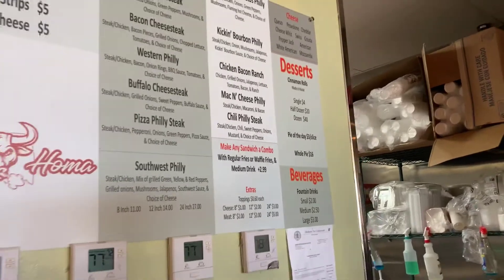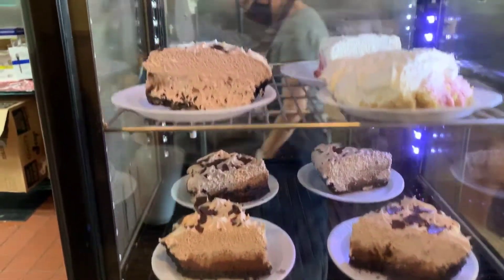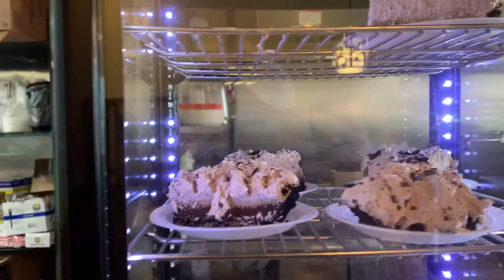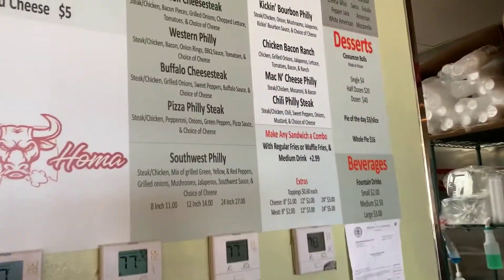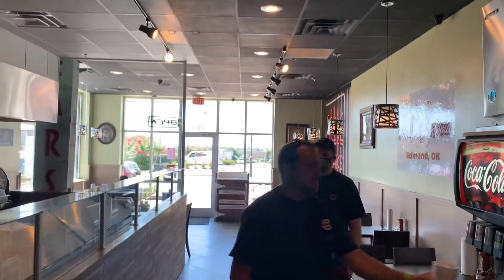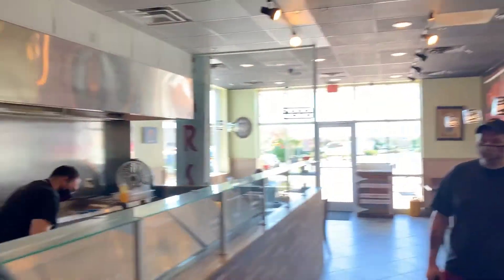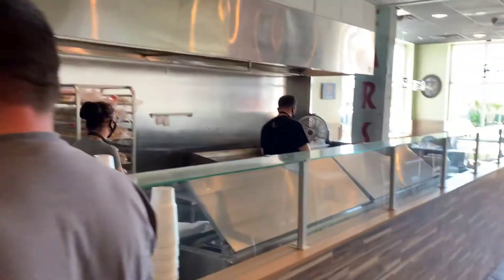They also have desserts and mac and cheese. They said their pies are just delicious, though we're not doing that today. Anyway, that's the menu. The restaurant isn't huge, but it's a great place to eat lunch. We'll let you know how the food is.